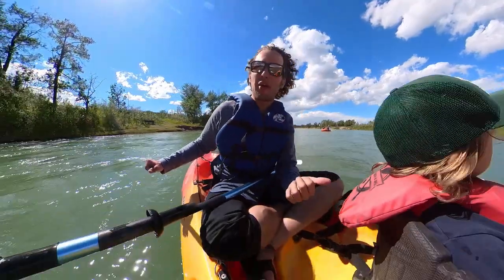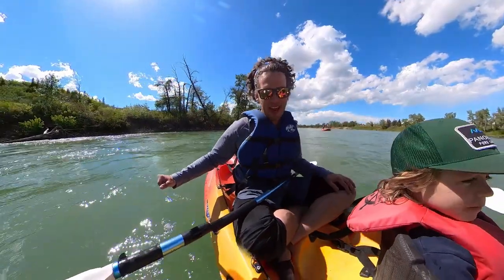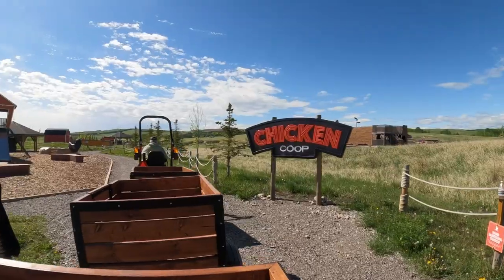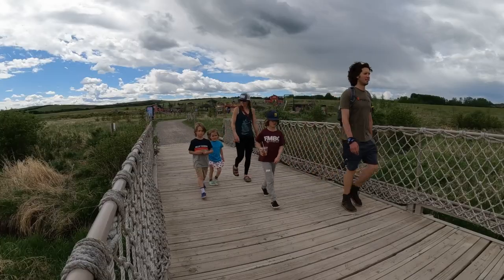We started at Granary Road, and then we went downhill carting, and now we're on a river. Granary Road is a farmer's market combined with an active learning park for kids with over 36 acres of interactive learning fun.